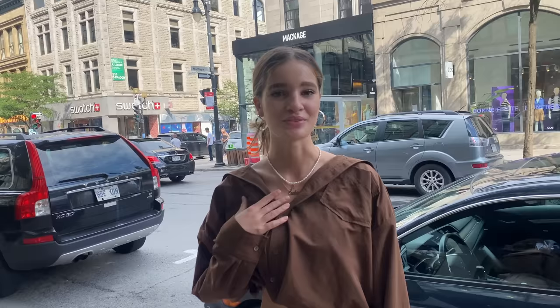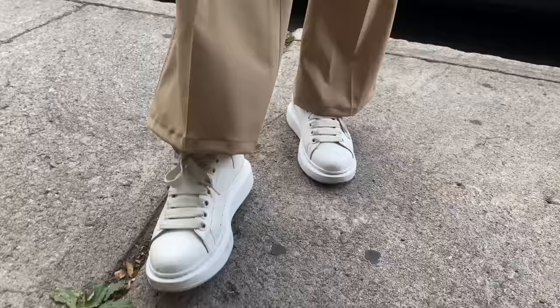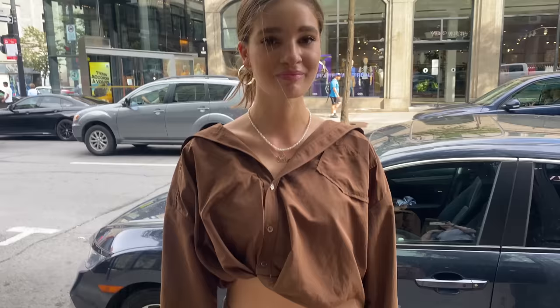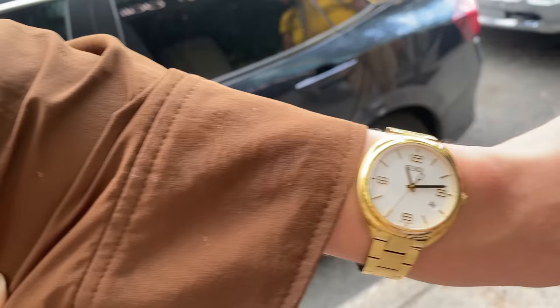Where's your top from? Jacquemus — and is it new season? It's last season. The pants are also Jacquemus from the same collection — love the flares at the bottom. The shoes are Alexander McQueen. The jewelry is from a Montreal jewelry store — pearls as well. The hoops are from the same store, and she also has a Fendi watch. Love the whole look.